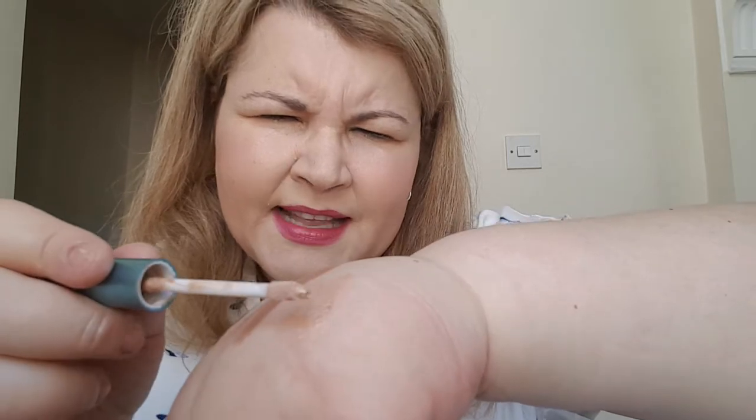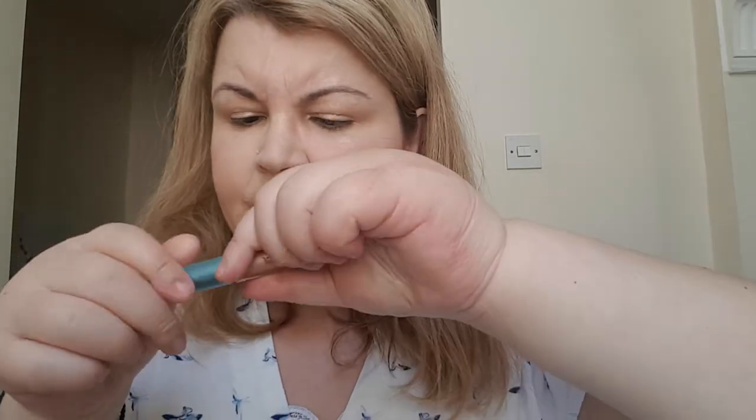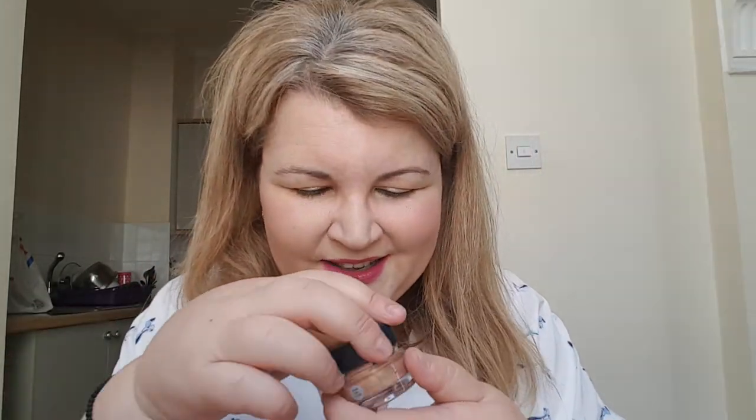The Aqua Line Liquid Eyeshadow Stick is another product I have. These make your eyes look pearly and creamy. They don't really crease unless you put on too much — if you apply a lot, they will crease.